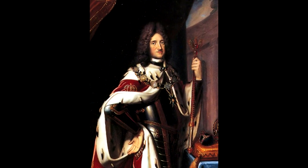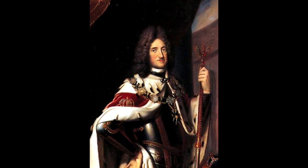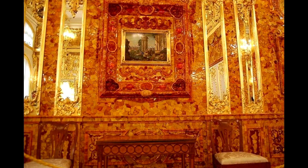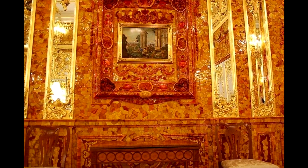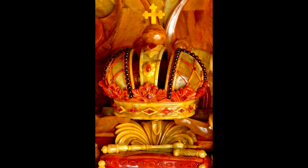The Amber Room was constructed between 1701 and 1709 at the behest of King Frederick I of Prussia, to be installed in his palace at Charlottenburg. The room was a superb example of craftsmanship and artistry and was a spectacle to behold. Upon the walls of the room were enormous panels fashioned from tons of Danish amber, which was encrusted with various gemstones and inlaid with gold.